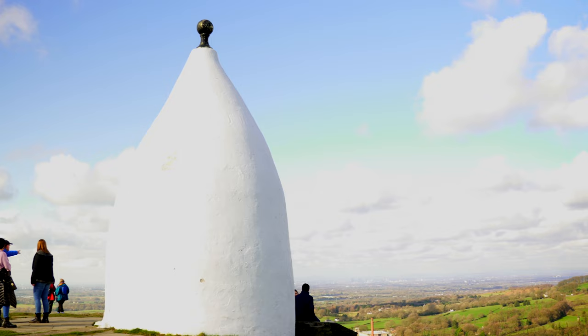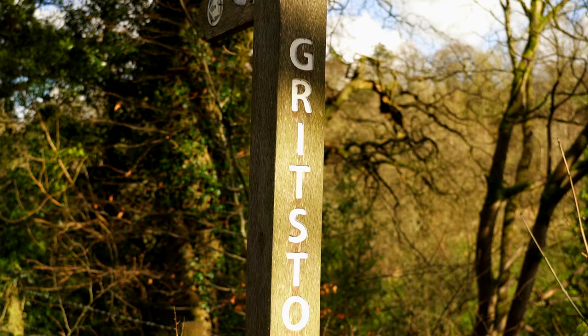Although not within the Peak District National Park itself, this monument and the town of Bollington actually lie on the boundary walk of the Peak District and also on the Gritstone Trail, from which you'll see signs on the walk up here.